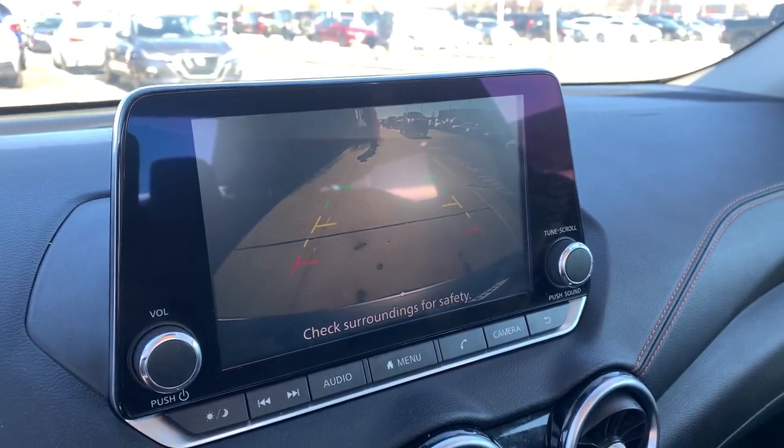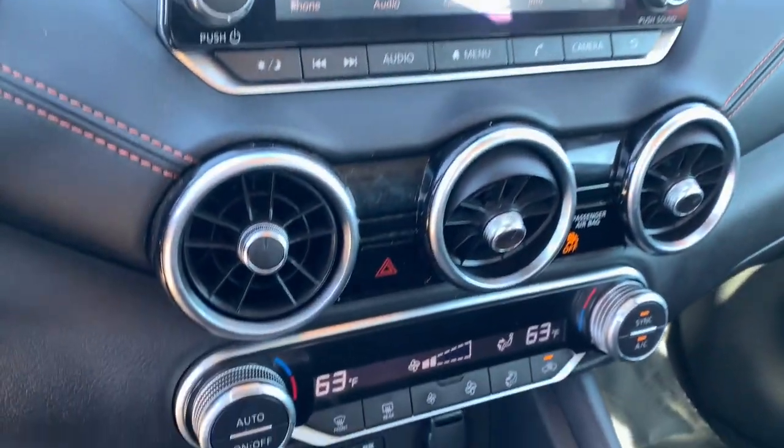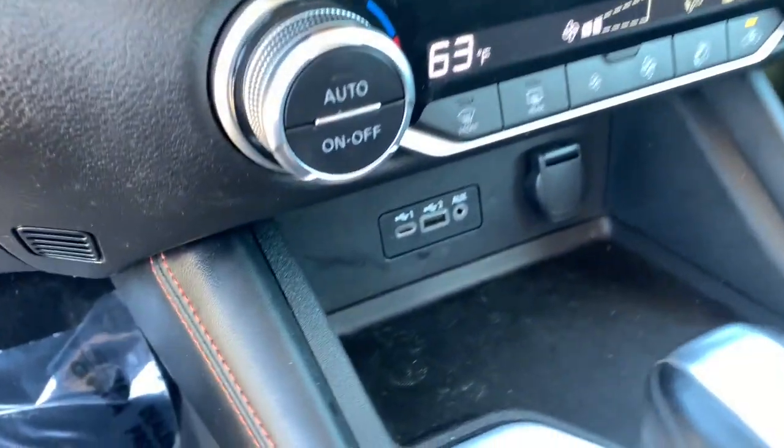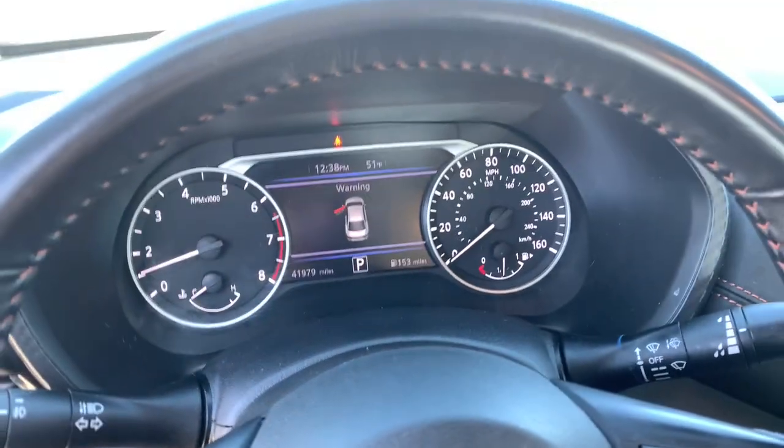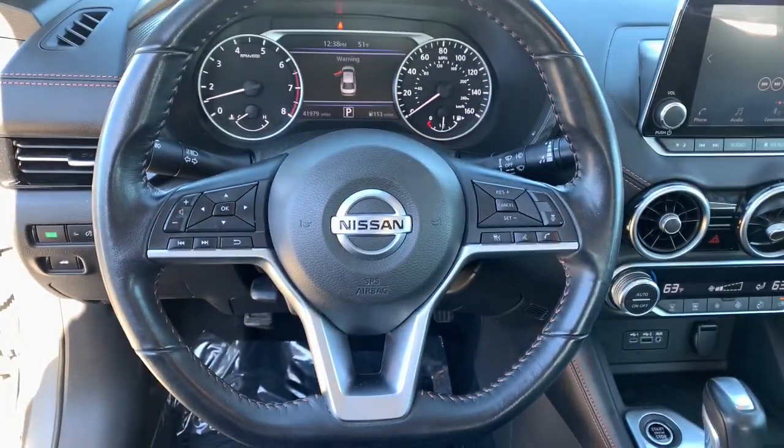These are just some of the great options this vehicle comes with: keyless entry, remote engine start, backup camera, heated mirrors, satellite radio, fog lamps, blind spot monitor, Bluetooth, heated front seat, and aluminum wheels.